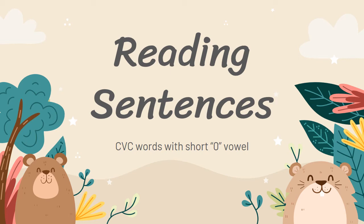Hi kids! Let's practice reading sentences. Are you ready? Let's start.